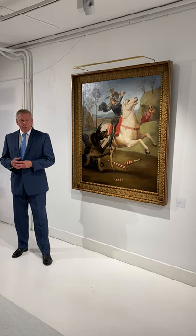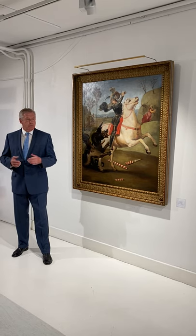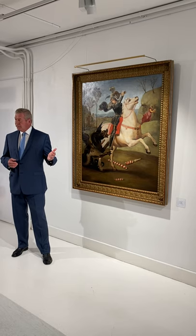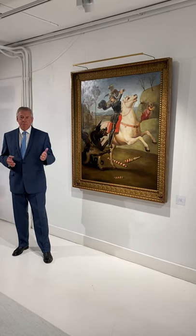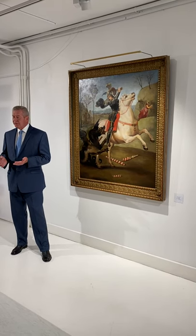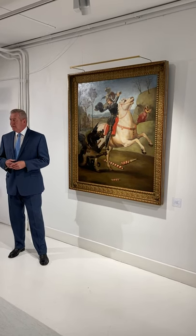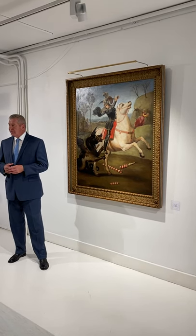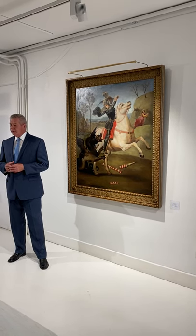We believe this exhibition is the first time art pieces from UNOG have traveled to another place here in Geneva, and we appreciate this initiative — that is why we co-sponsored and supported it.